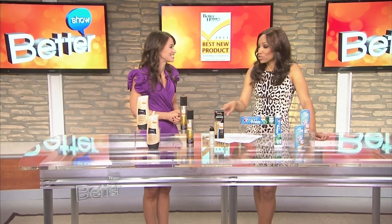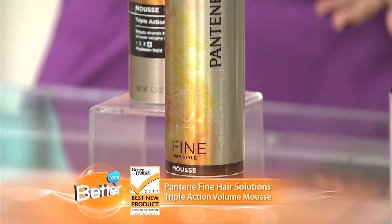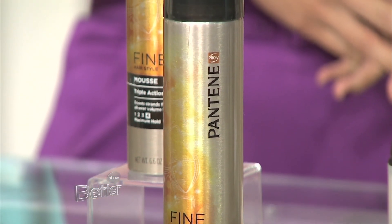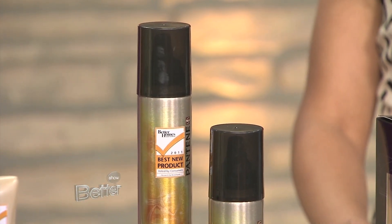Moving on to the hair styling winner — Pantene. The winner is Pantene Pro V Fine Solutions Triple Action Volume Mousse. Fine hair is very thin, not malleable, and it's really hard to create a style and for it to hold. What's so special about this mousse is it contains an ingredient that helps separate the hair fibers so you can create that curl everyone loves. It also locks out humidity so you have that beautiful style and volume all day. Obviously it works because the readers voted it so.